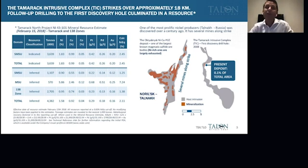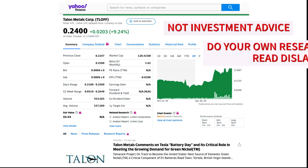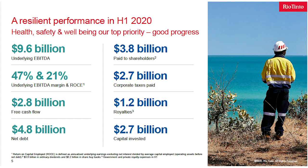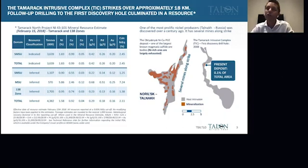We are the Tamarack project, located in Minnesota in the US. It's a high-grade nickel sulfide project; our partner on the project is Rio Tinto. Our group, Talon Metals, is currently the manager and operator. Looking at the slides, on the far right you see a huge 18-kilometer intrusive complex — that is Tamarack. For comparison, I'm showing one of the most prolific nickel producers in the world today, Talnac, based in Russia, which is very similar in scale.